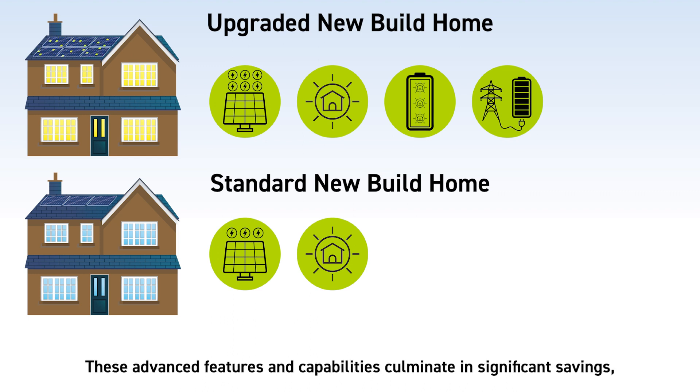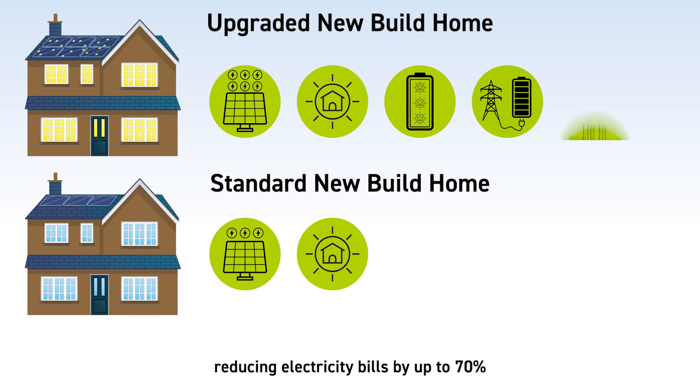These advanced features and capabilities culminate in significant savings, reducing electricity bills by up to 70%.